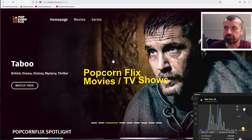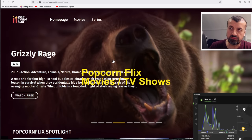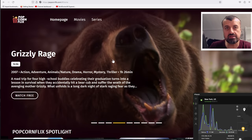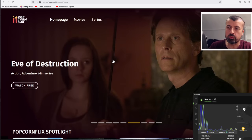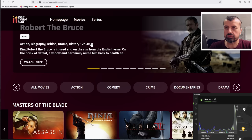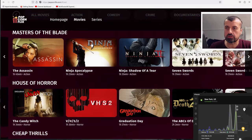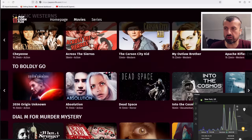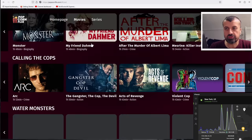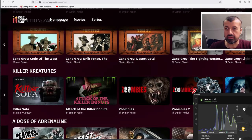Next up we have Popcorn Flix. This is a very popular website with a vast library of movies and TV series that you can enjoy just by opening up a browser and going to popcornflix.com. Here's some of the popular content on the home page: thrillers, comedy, sci-fi, martial arts, mystery, cops, monsters, and some collections.